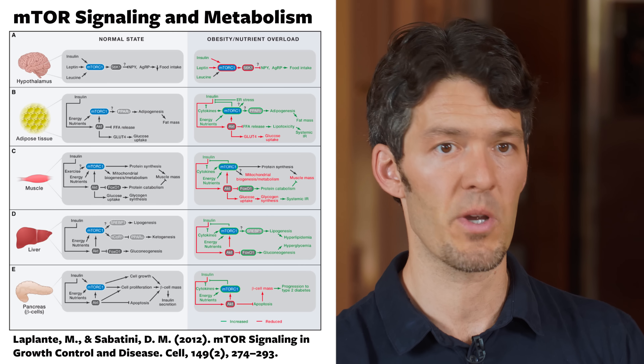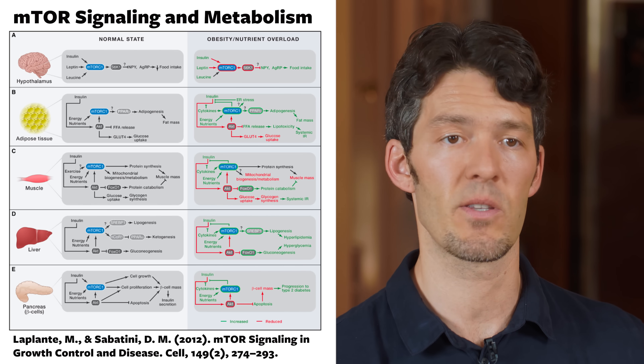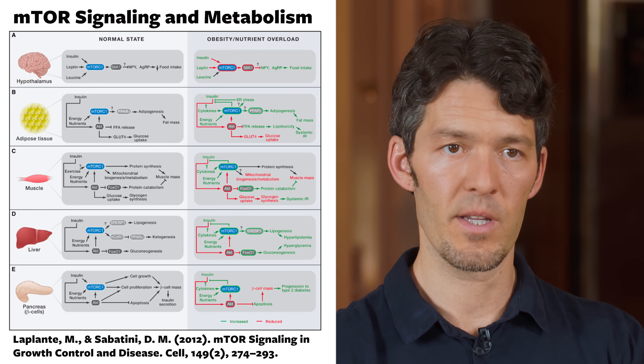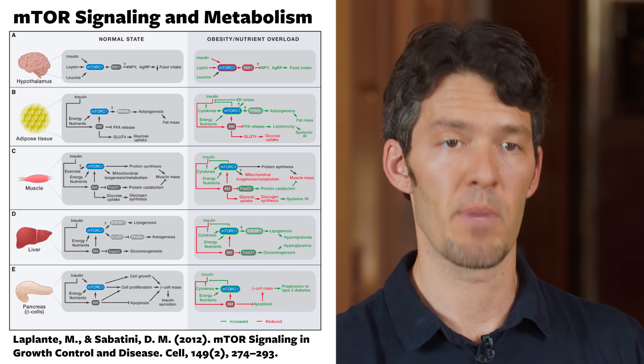A lot of people talk about protein and say that if you consume protein — which contains amino acids — that's going to fuel the growth of cancer. We know that chronic overexpression of mTOR — and I want to underscore chronic overexpression — is linked with and involved in the creation of obesity, type 2 diabetes, heart disease, cancer, autoimmunity, and much more, even epilepsy. If we chronically overexpose nutrients and growth factors, we can develop these age-related chronic diseases.